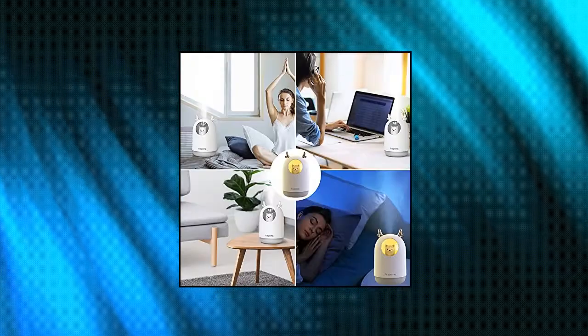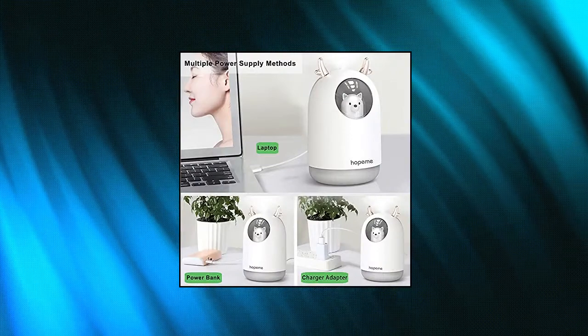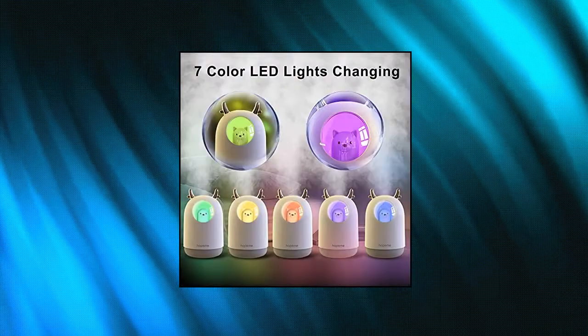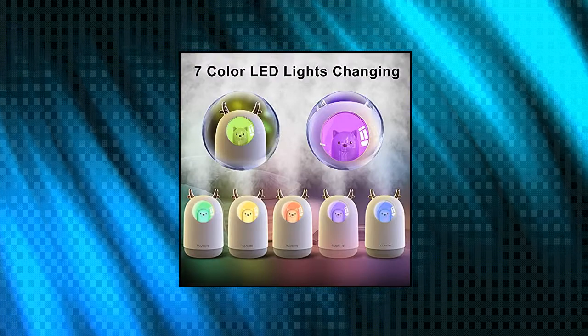New ultrasonic technology supports an extremely quiet working noise of 30 dB, powered by micro USB 5V/1A, compatible with any device with a USB port — laptop, desktop, power bank, socket, power outlet.